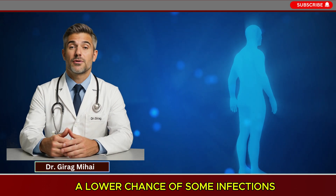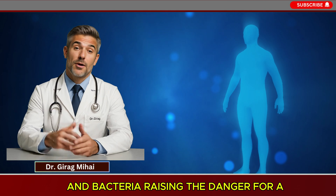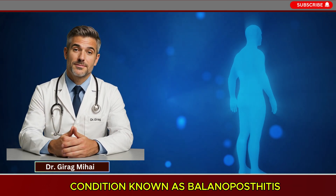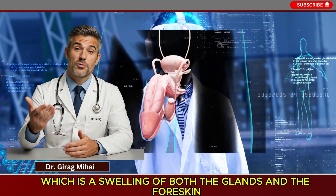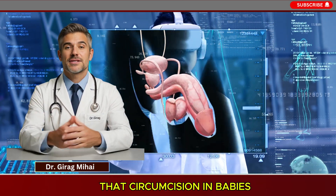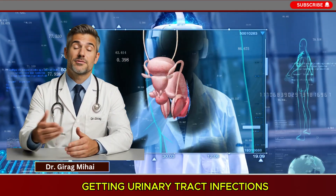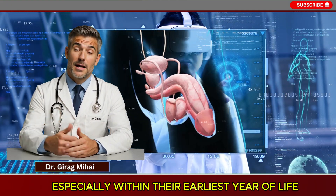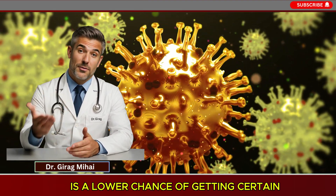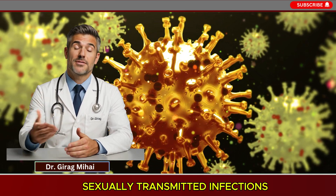The region under the foreskin may hold moisture and bacteria, raising the risk for a condition known as balanoposthitis — swelling of both the glans and the foreskin. Research has also found that circumcision in babies can greatly reduce their chance of getting urinary tract infections, especially within their earliest year of life.